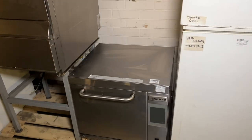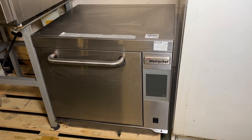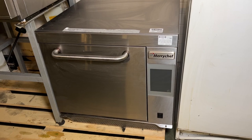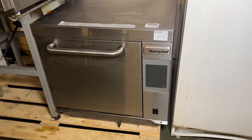We featured one of these in the first video — the Merrychef Icon turbo ovens. At lot 1245 this is the E3 model.